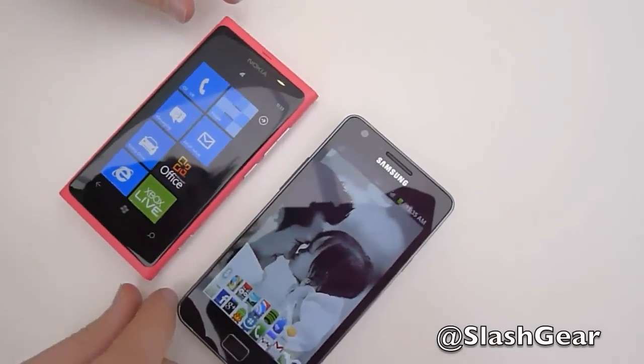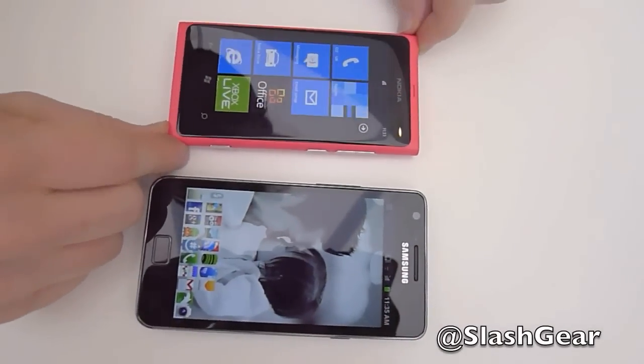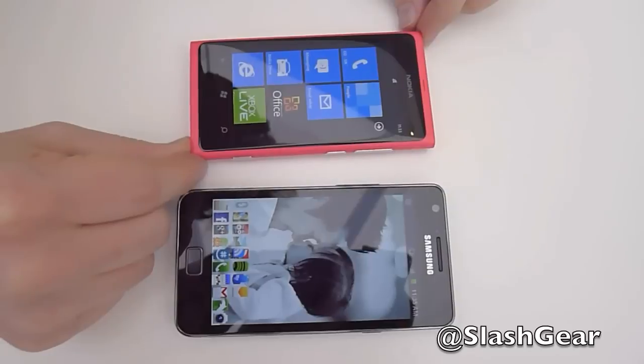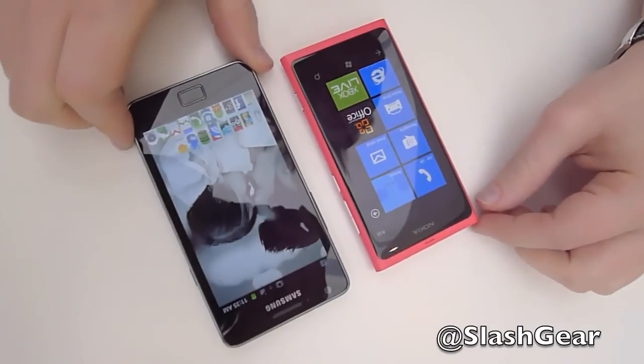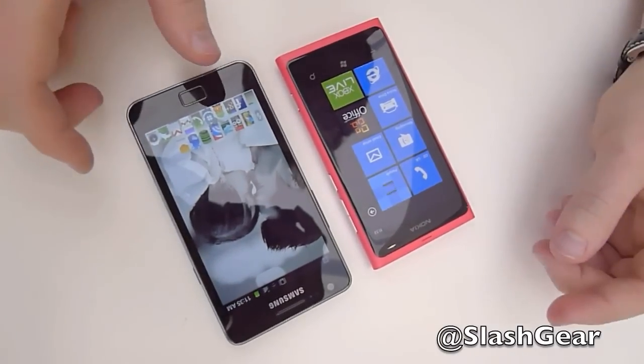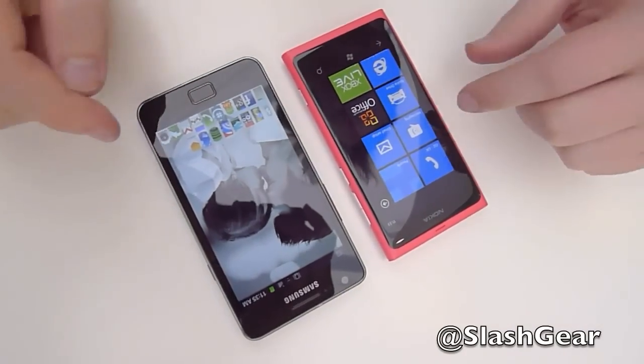Hi, this is Chris Davis of SlashGear and I'm here at Nokia World on day two with the Nokia Lumia 800, the company's new flagship Windows Phone — I should say — and the Samsung Galaxy S2, still considered a flagship Android smartphone. We thought we'd do a side-by-side browser test.